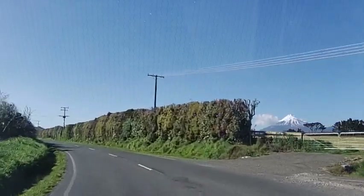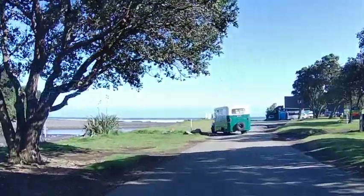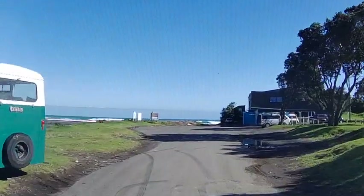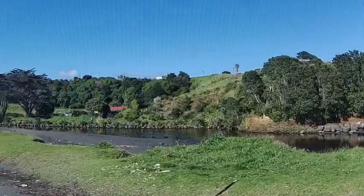Soon we drive into Corbett Park, a popular family destination on the outskirts of Oakura — the first of several beach communities scattered along the coast road that we will pass through or by today.